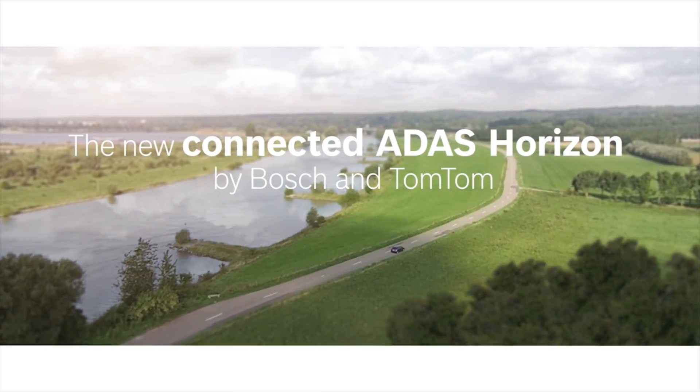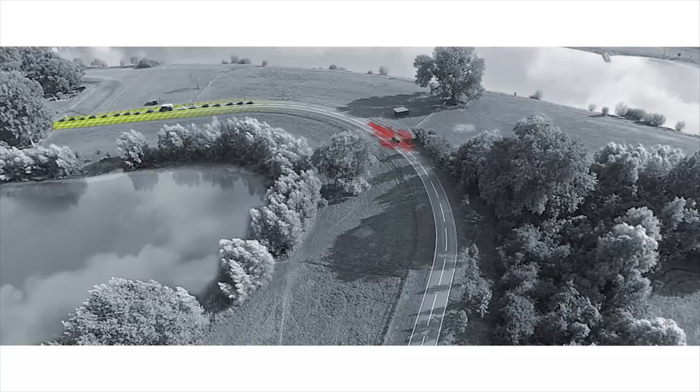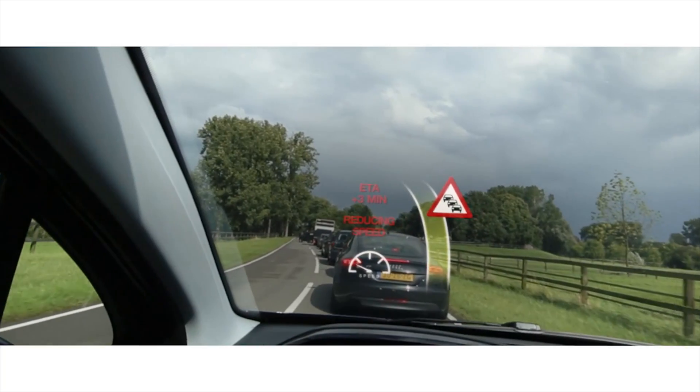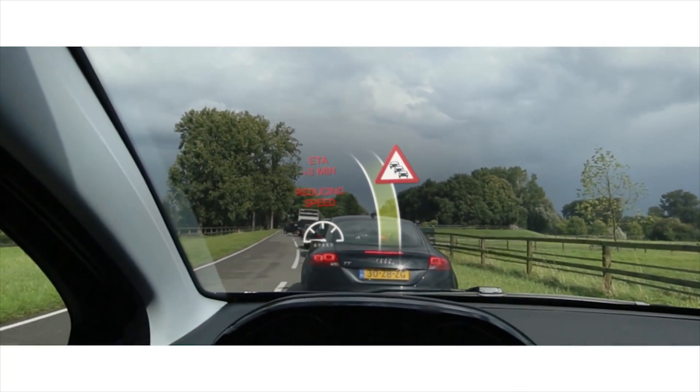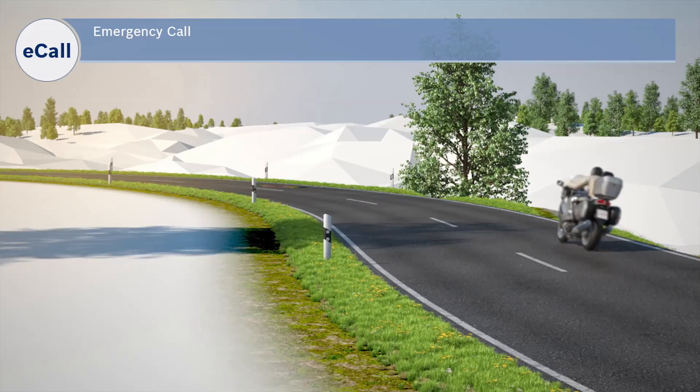You can easily say that the CES is one of the most connected shows in the world. Of course, Bosch Car Multimedia has many connected solutions like the connected horizon, where we provide dynamic data to your navigation system that will then directly tell your engine to slow down if it knows that a traffic sign is coming ahead, or our connectivity control units for passenger cars and for motorcycles.